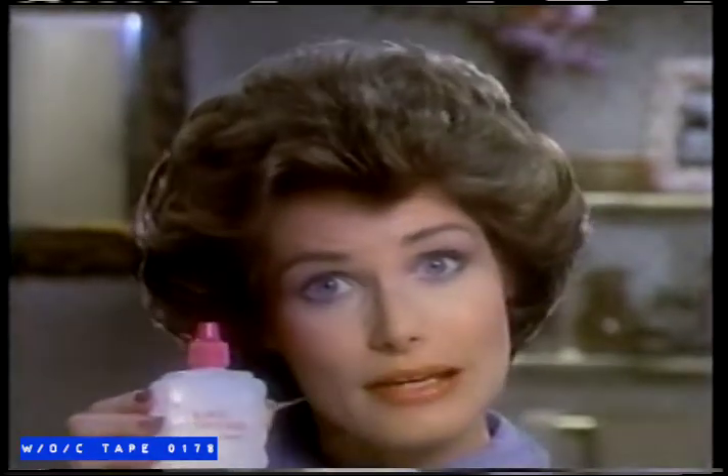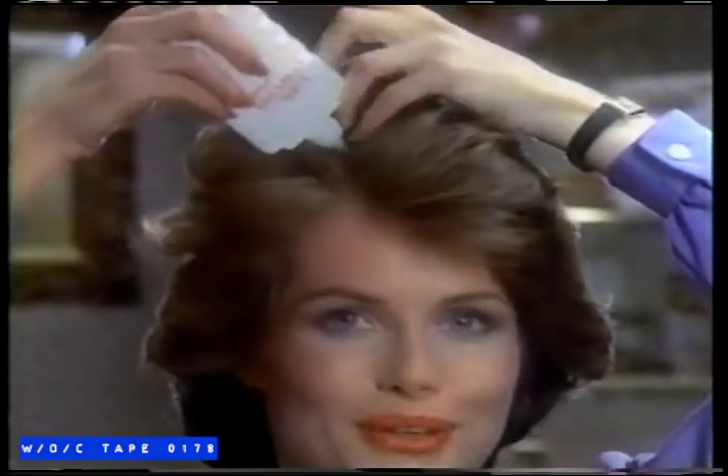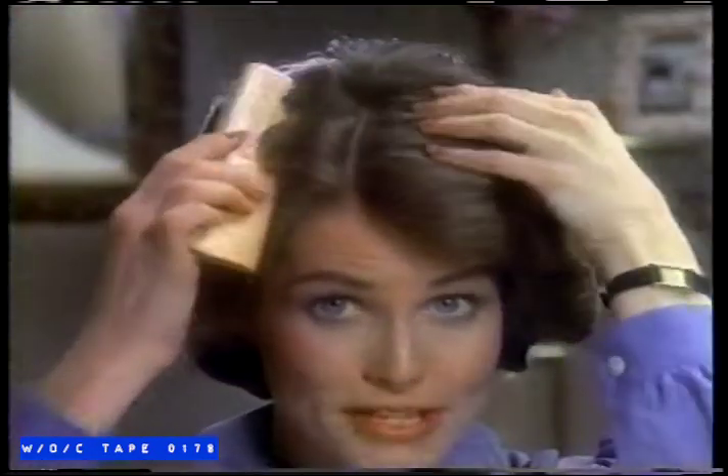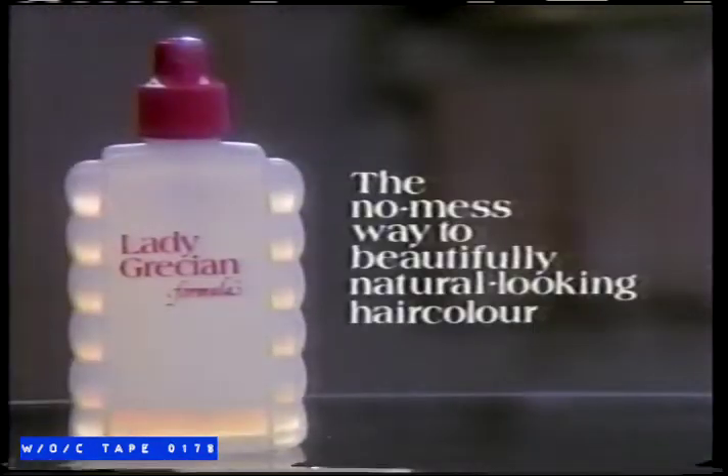Now I use Lady Grecian. It's really easy. No mess. Lady Grecian gradually brings back natural-looking color unnoticeably, and no messy root touch-ups. Beautiful hair is possible without all that mess. With Lady Grecian formula, the no-mess way to beautifully natural-looking hair color.